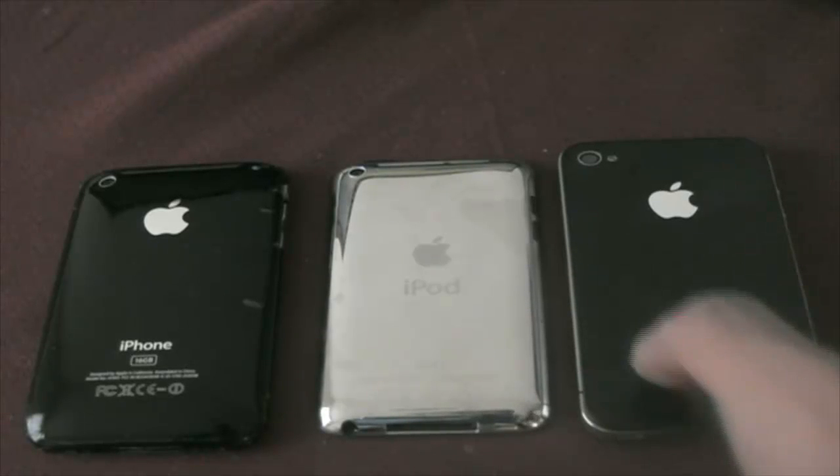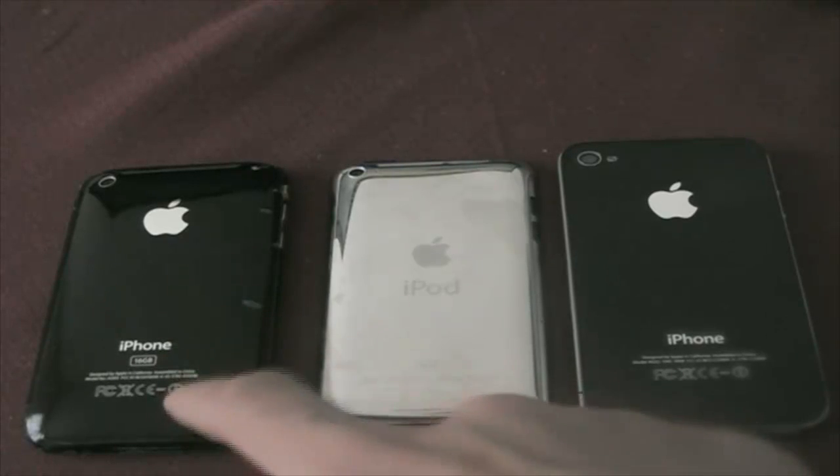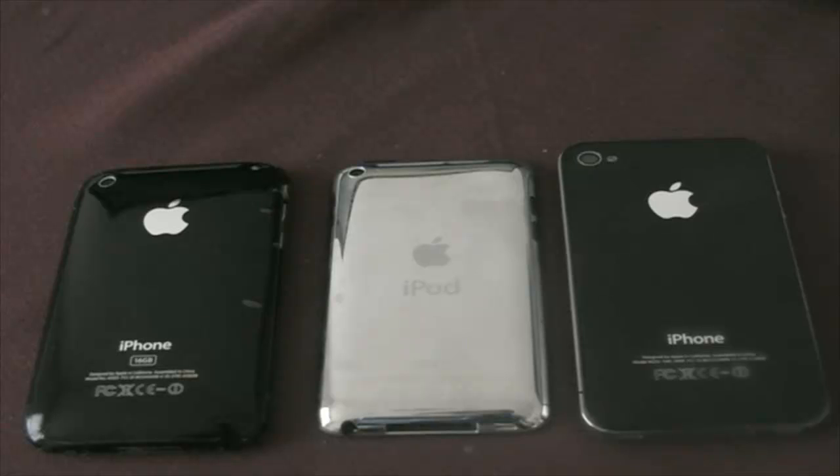The iPhone 4 and the iPod Touch 4 both shoot in 720p, and I believe the iPhone 3GS shoots at 30 frames per second. So let's start the video.